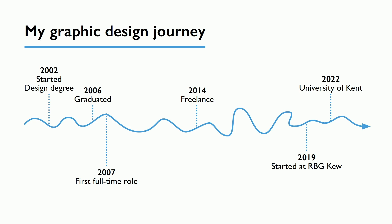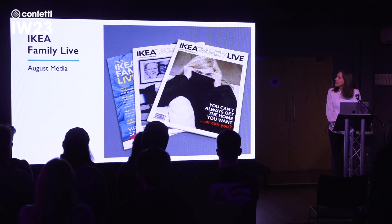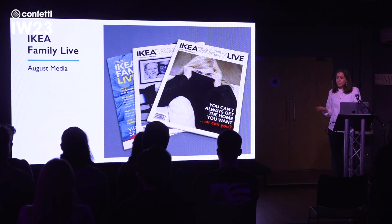In 2014 I went freelance and worked for a whole variety of clients. Then in 2019 I started my role as Deputy Head of Design at Kew Gardens, and also last year started lecturing. I'm going to take you through some work from previous roles and use them as ways of sharing some of the things I've learned along the way.